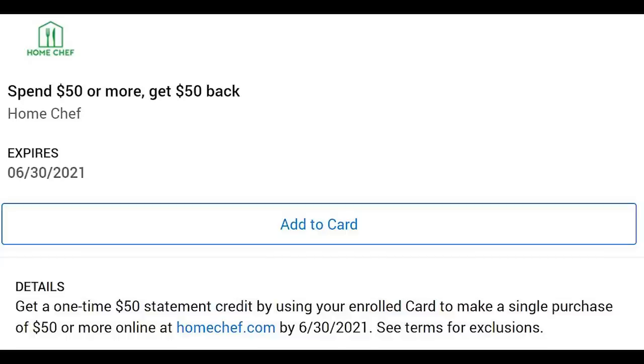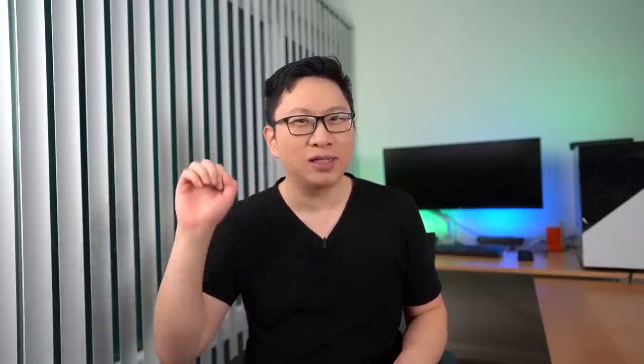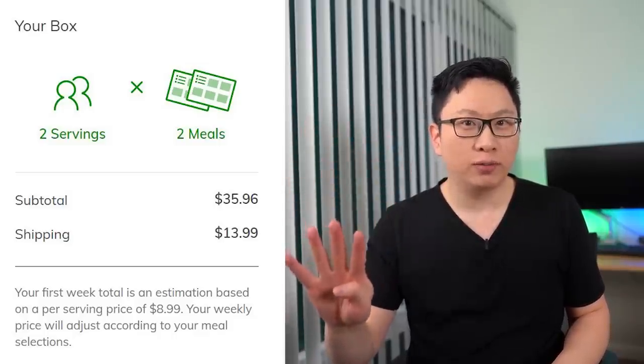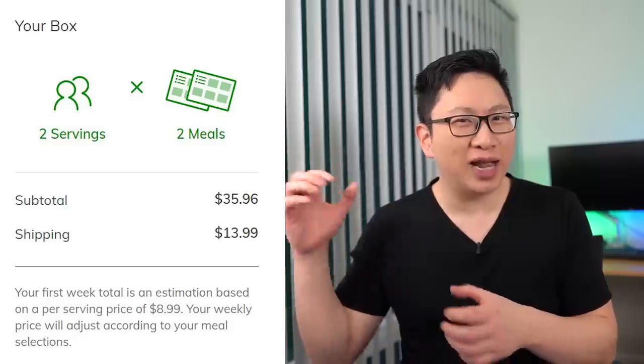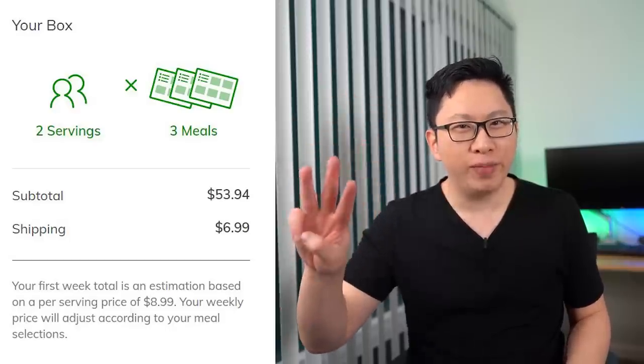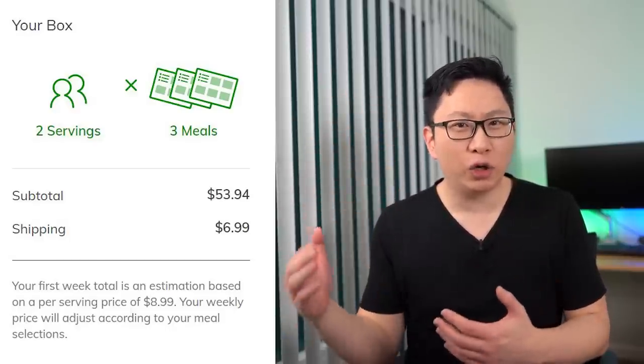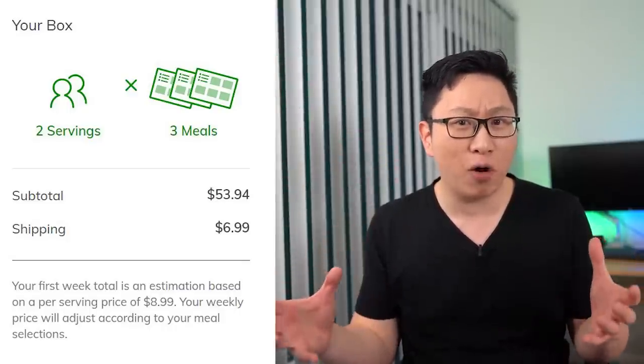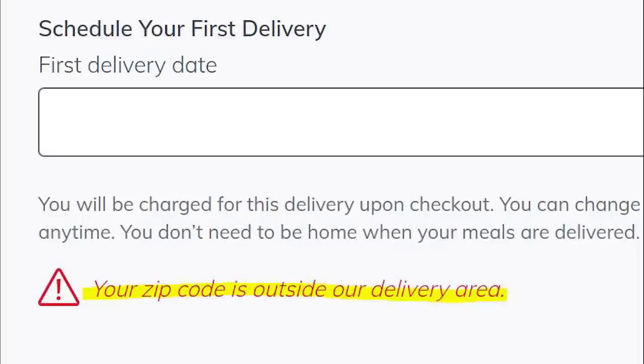Home Chef has an offer where you get $50 back after spending $50. The first sweet spot is two people and two meals — four meals total — which with taxes should get you to $50 and effectively free. Alternatively, two people and three meals each — six meals total — for about $10 additional, so $60 paid and $50 back. I tried to make an order but they're not delivering in my area, so let me know down below how it goes if you try it out.